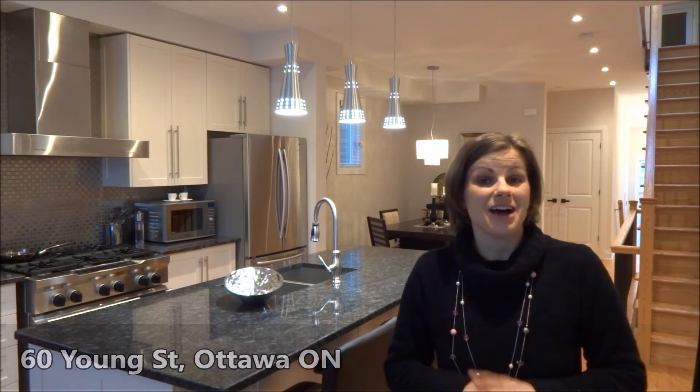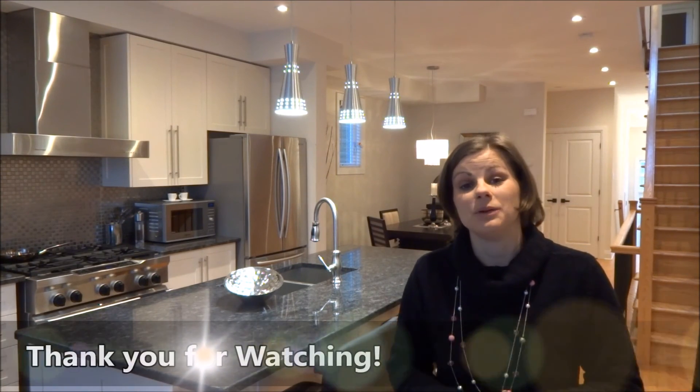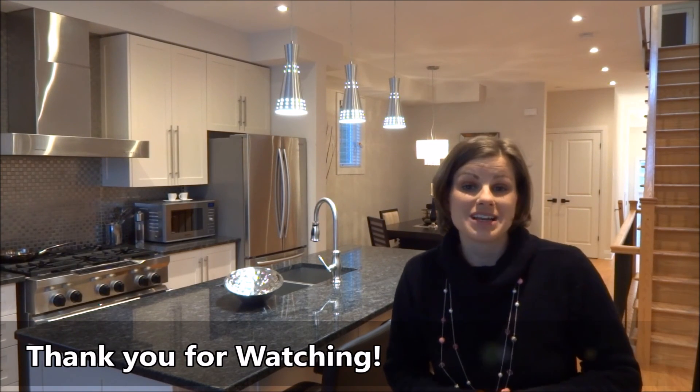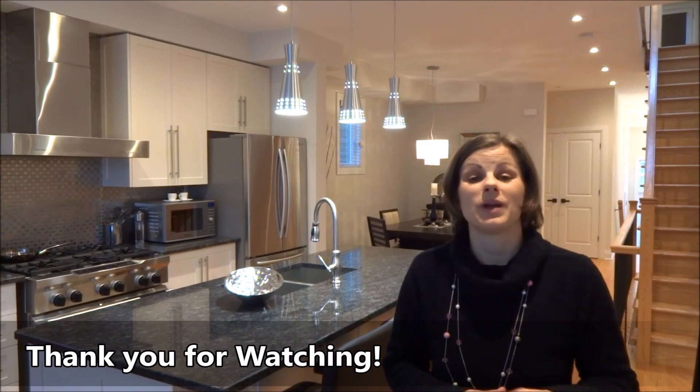So beautiful buy — come and see it, give us a call and we'll be more than happy to share with you this beautiful house. So don't stress, watch Jess, and have a great day.